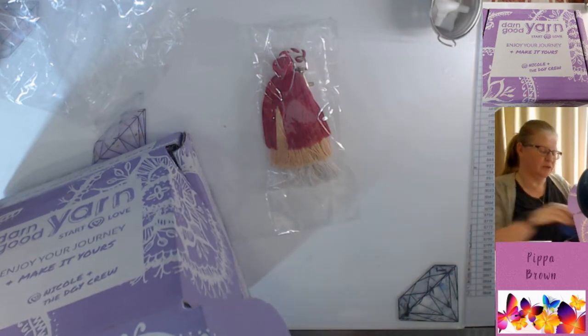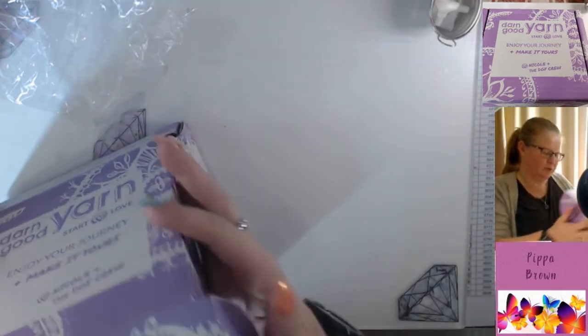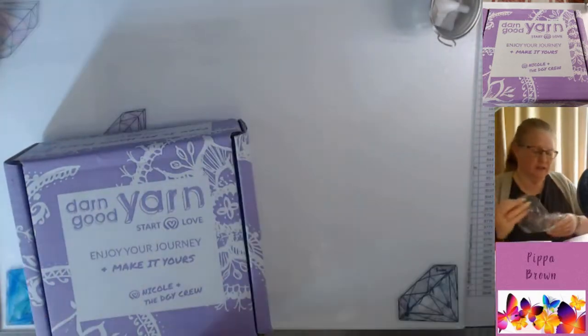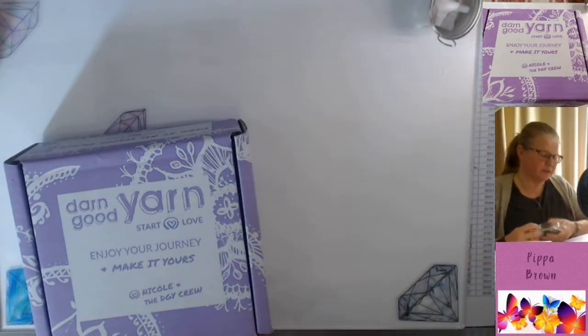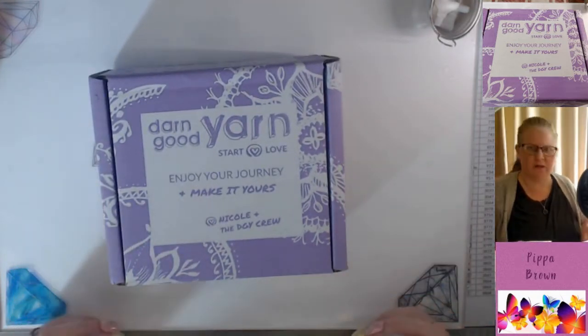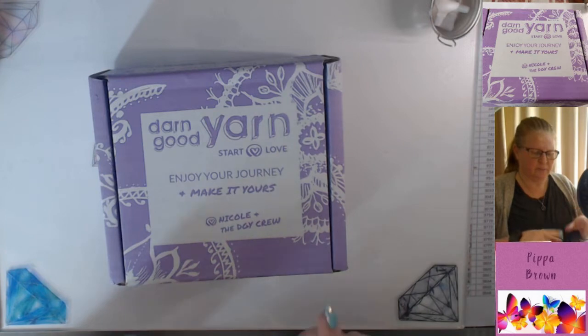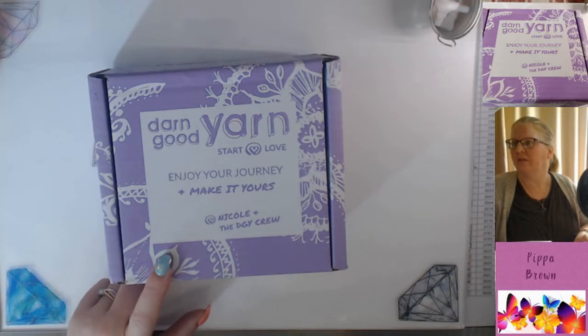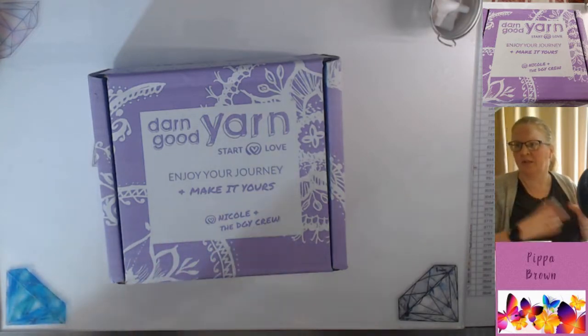They're both for intermediate levels — knitting or crocheting — and a pattern is included. I won't show the pattern since it's theirs. They're really cool. I'd encourage you to check them out — there are three different subscription boxes from Darn Good Yarn: a fiber one, a skirt of the month, and a sock of the month, where you get the wool to knit your own socks.